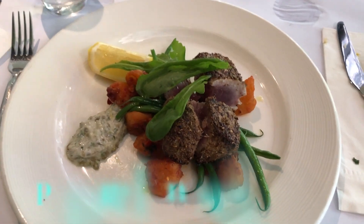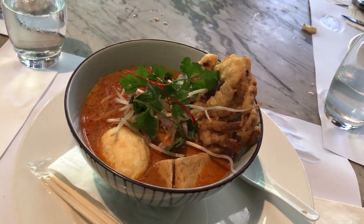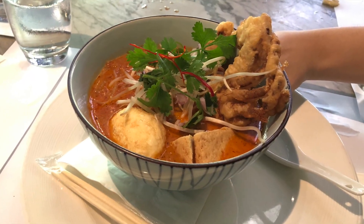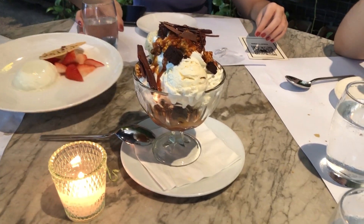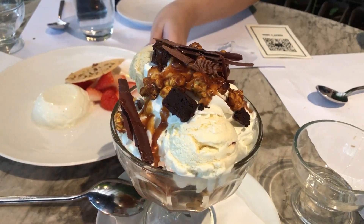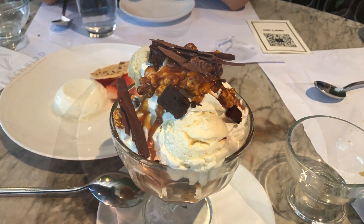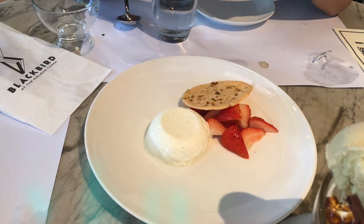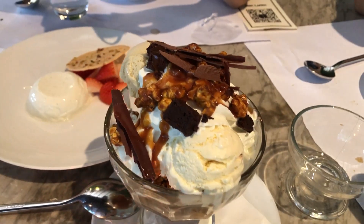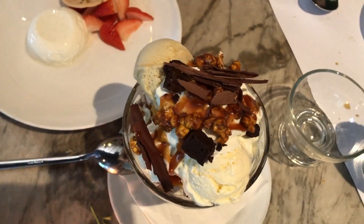This is the seafood spaghetti — it's a bit spicy. And this is the peppered tuna steak, which is delicious. And the laksa — the soft-shelled crab laksa — also delicious. For dessert, we had three kinds of ice cream with popcorn, and this is panna cotta — vanilla panna cotta with strawberry. Yummy!